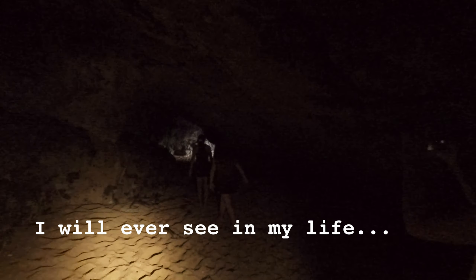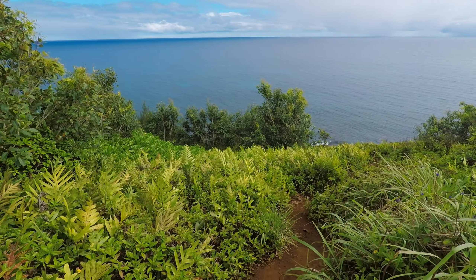That was one of the coolest things I will ever see in Hawaii. So on a recent trip to Kauai,